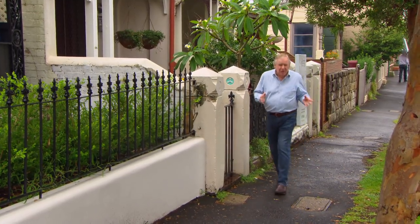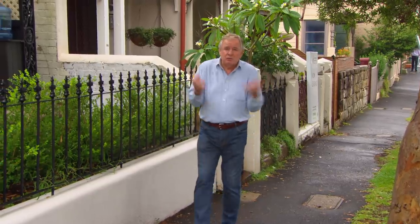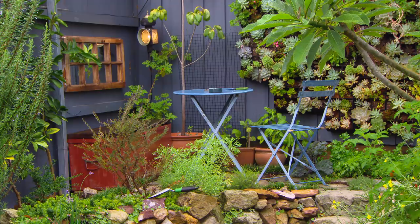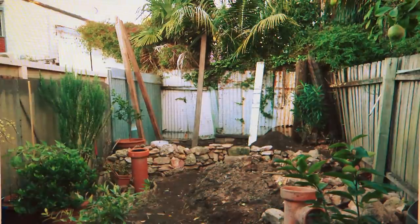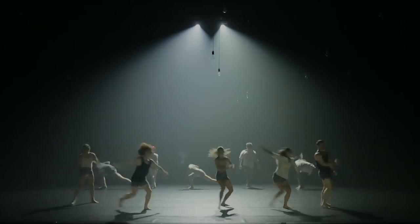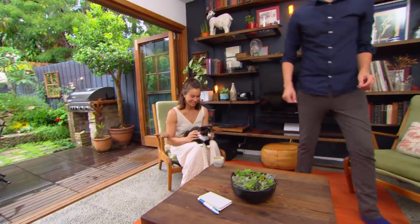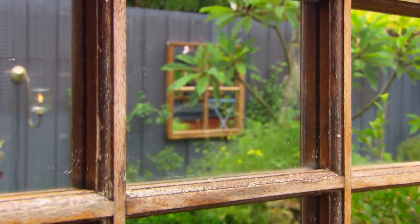I want to show you a garden that proves you can create a really exciting, beautiful, and relaxing oasis in a very small space. Fiona and Toby started working on their garden about two years ago and it's only about eight by four meters. Fiona's a dancer with the Sydney Dance Company and Toby's an opera singer, and their garden is as creative and inventive as they are.